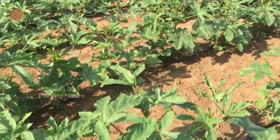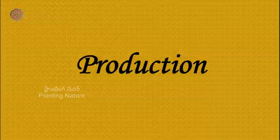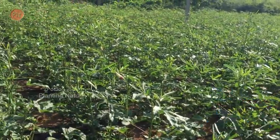This plant is propagated by seeds. Soaking the seeds overnight gives a better result. Production-wise, India is leading the table, followed by Nigeria and Sudan.